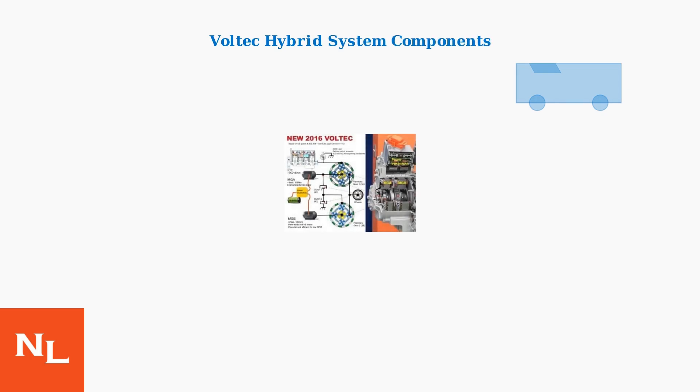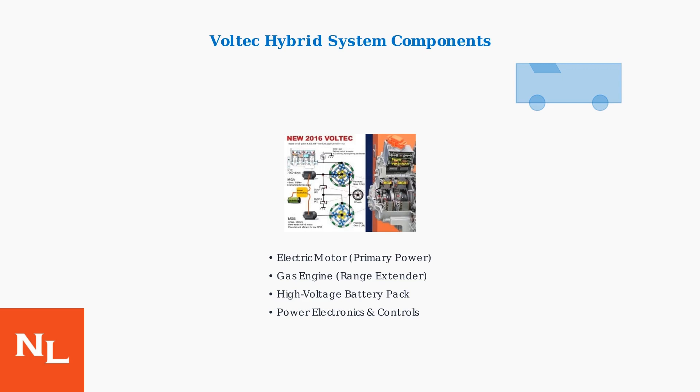The Chevrolet Volt uses GM's advanced Voltec technology, which combines multiple power sources to create an efficient hybrid propulsion system. The system includes a primary electric motor for propulsion, a gasoline engine that serves as a range extender, and a high-voltage lithium-ion battery pack that stores energy for electric operation.